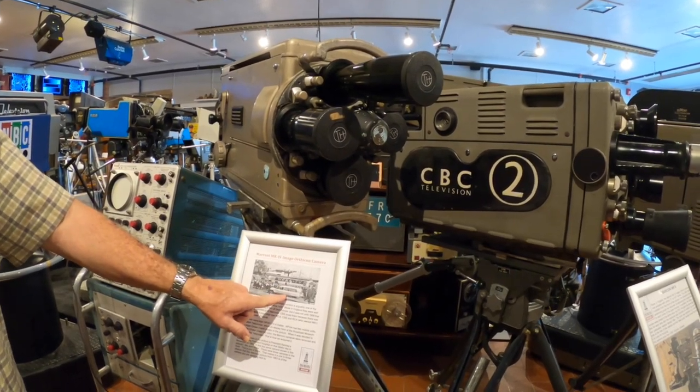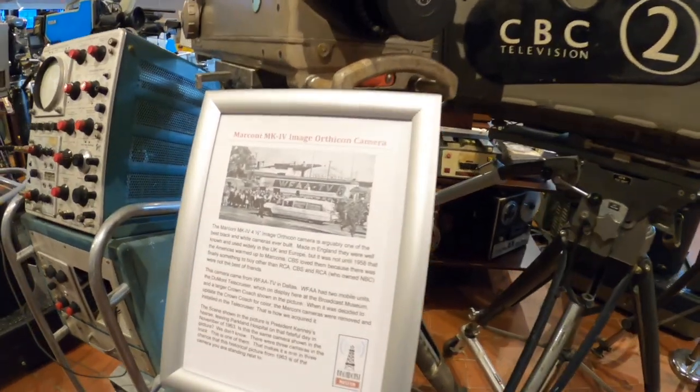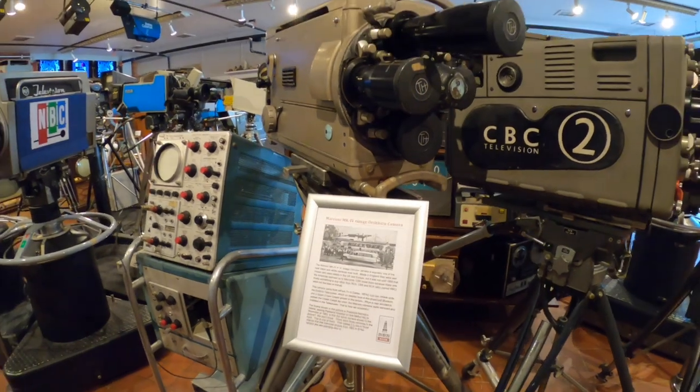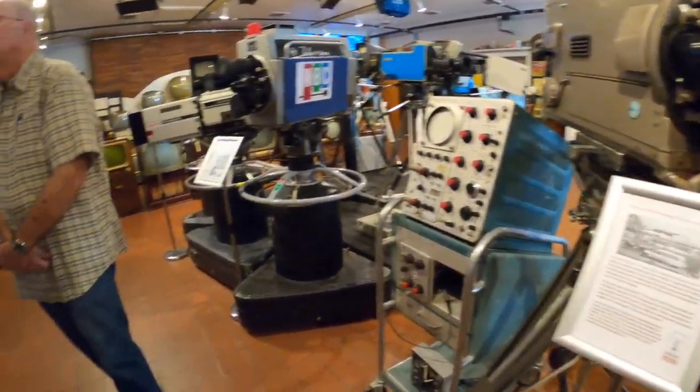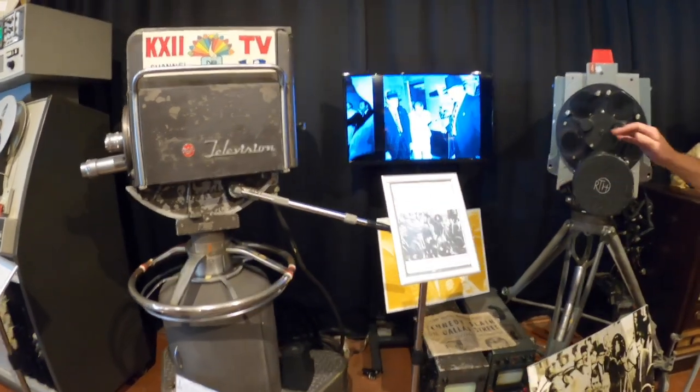That is Kennedy's hearse on its way from Parkland Hospital to the airport. There's so much to see, and this is kind of an infamous camera.